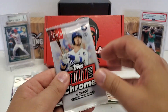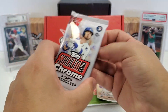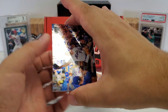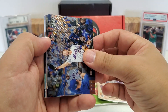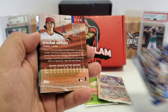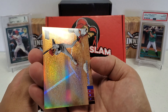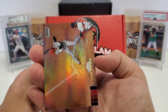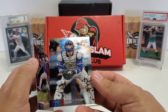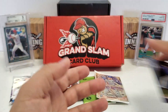Let's do our Stadium Club Chrome pack. David Wright starts us off. Nick Solak rookie card — that's a pretty good one. Kenta Maeda. Shohei Ohtani — that's nice, probably just a normal refractor, but that is nice. Shohei Ohtani, you want to talk about a man on fire — we'll set that aside to get sleeved up. That'll be a third-year card for Shohei. Danny Jansen. And last but not least, Nico Hoerner rookie card on the end — not a bad one to end with.